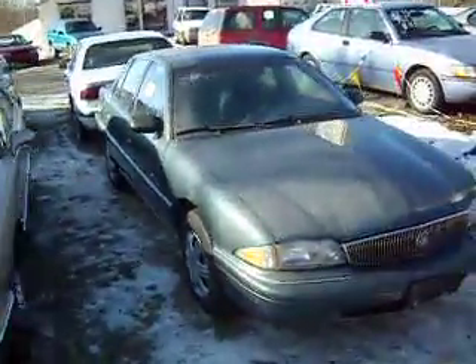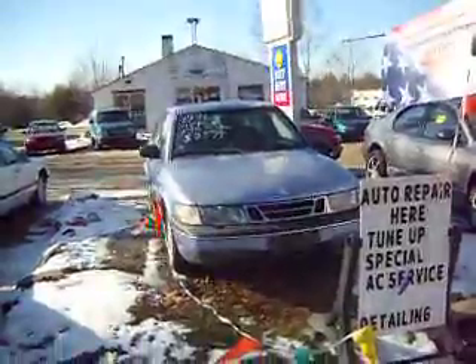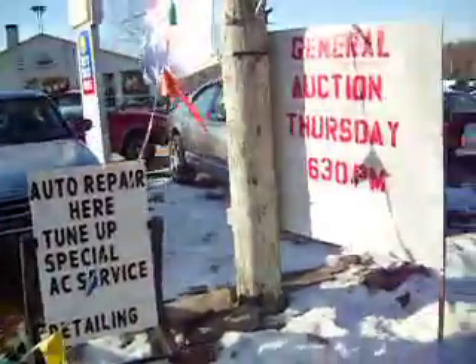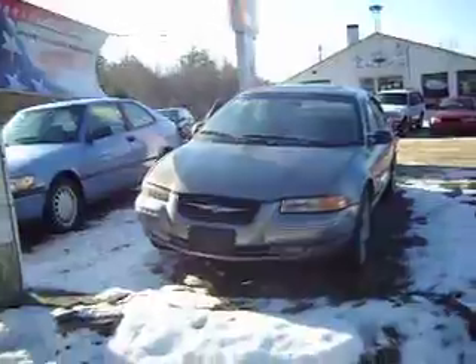Here's a Buick LeSabre. It's a '95 for $19.99. Here's a Buick Skylark for $25.00. It's got one-hundred-something on the miles. Here's a Saab — '96 Saab, 130,000 miles for $25.99. Here's a '99 Chrysler Cirrus — leather, moonroof, runs excellent, $2,700.